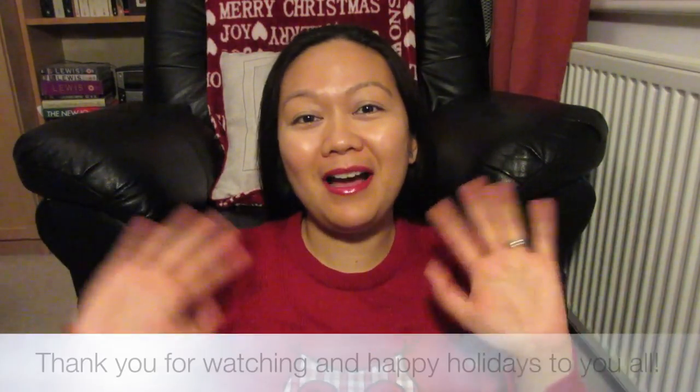I hope you enjoyed my video and that it helps guide you on what to get your friends and family this year. If you liked this video, give it a thumbs up, leave me a comment about what you got your friends and family, subscribe to my channel, and I'll see you all next time. Bye!